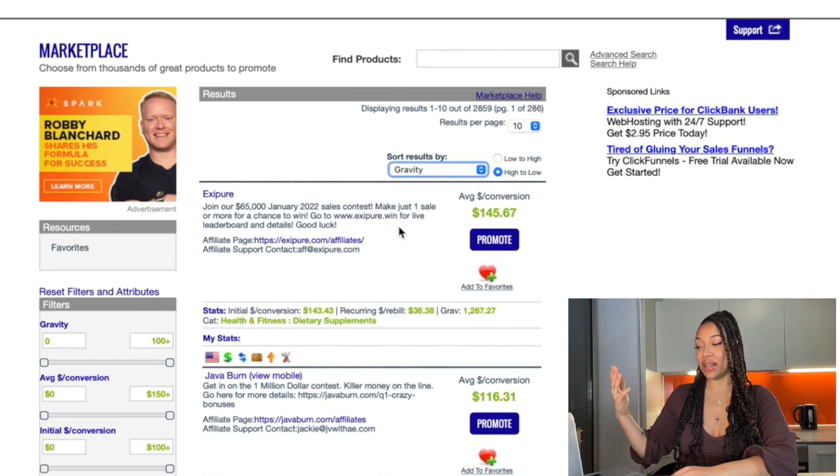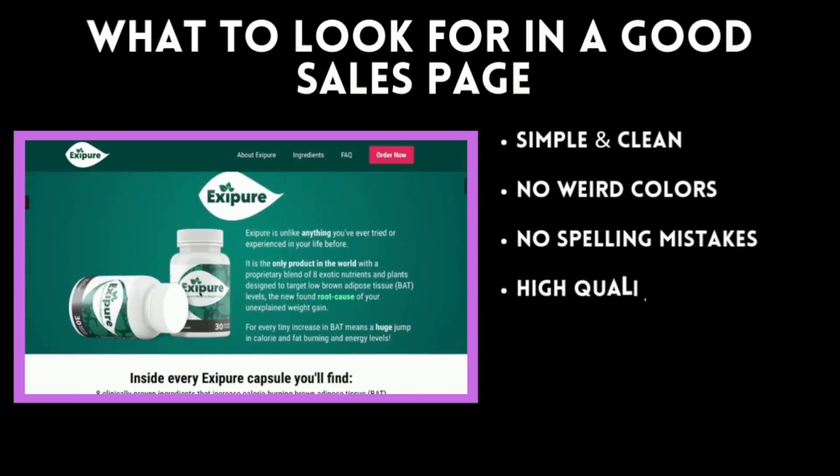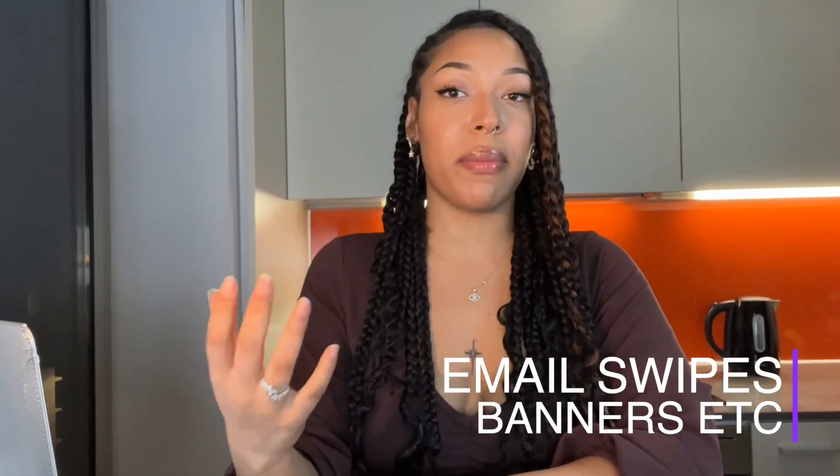Right now, as you can see, XCPUR is at the very top. We've got Java Burn, Smoothie Diet. You can see there's a pattern of health and fitness slash weight loss style products doing very well at the moment. What I typically look for in a product is a very good sales page — it needs to be very clean, no spelling mistakes, no weird colors. I also look for ones that have affiliate pages, basically where they have resources like emails and banners to help you promote their product. I've actually got a video on how to find a good product slash niche, so there's a link popping up now if you'd like to watch it later.